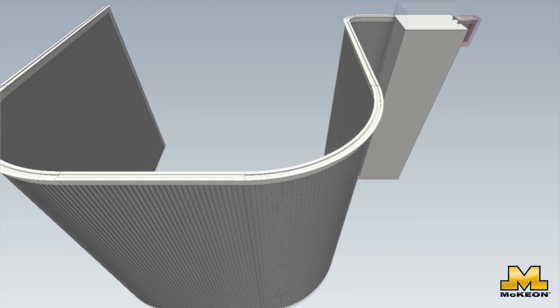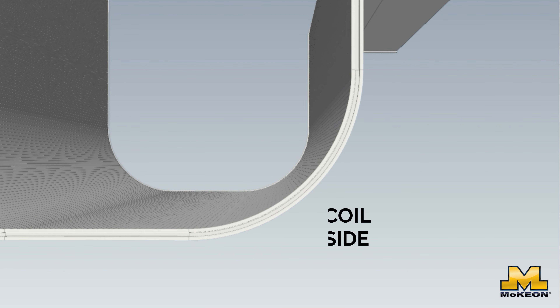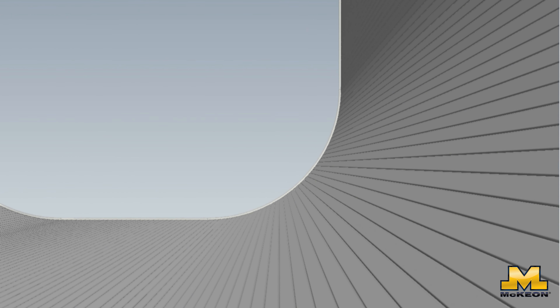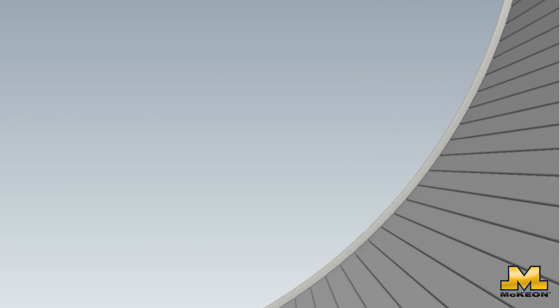What if your design requires a curve in the opposite direction, away from the coil box? No problem. The S 4000 can accommodate a minimum 3-foot radius when turning opposite the coil box. Not all layouts can accommodate a tight turn out of the coil box due to pocket constraints, so this still provides impressive flexibility for a variety of designs where the coil box position limits tighter turns.